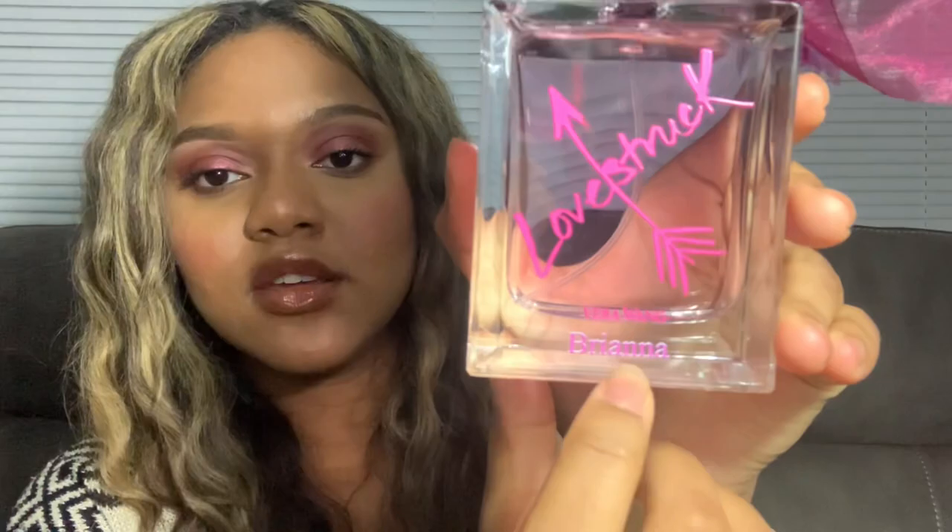I also got this perfume — the design is so nice. It's Vera Wang Love Struck and the best part is it says my name on it right here — it says 'Brianna.' It's got this cute little lid, like flowers. Oh my god it smells so nice — I didn't even smell it yet and wow, that's really nice.